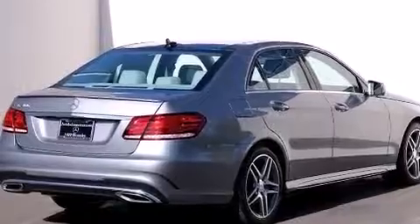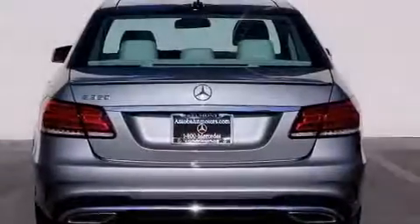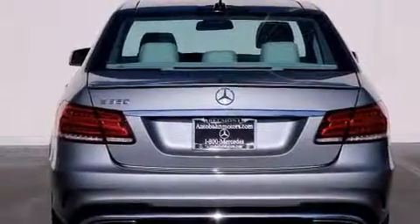Sirius satellite radio, the Sport Package, LED headlights, and Lane Keeping Assist.